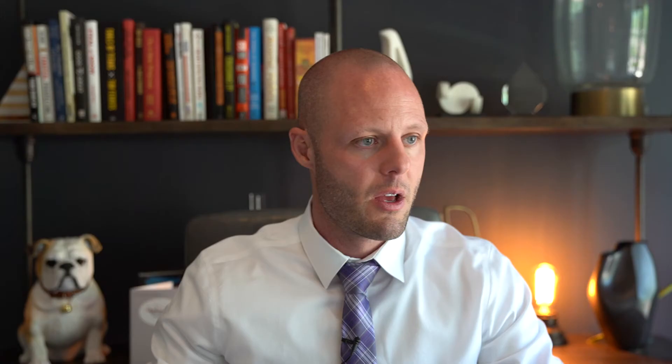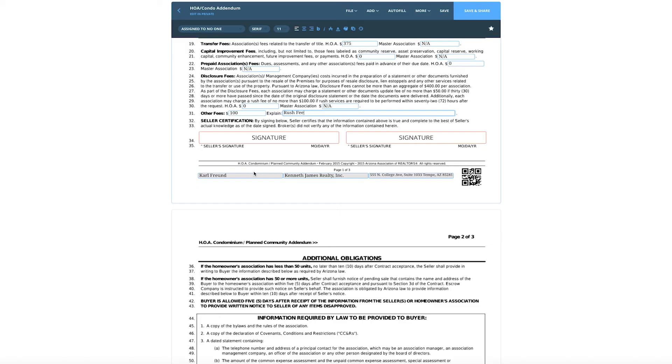Let me step back for a second. When you're on a listing appointment as the seller's agent, you should probably give your seller this document to sign initially. I always do it with the SPDs — so I'll do the HOA addendum, lead-based paint, and similar items at the listing appointment and have them fill it out as best they can and sign it. I'll verify all that information, and if we need to make adjustments I can do that later. This is the document, up to this point, that you want to load into the MLS under the documents section.